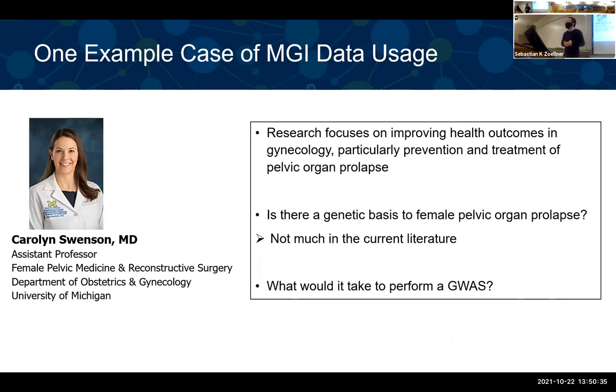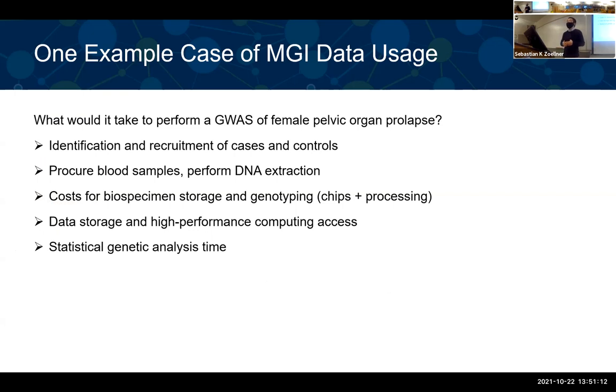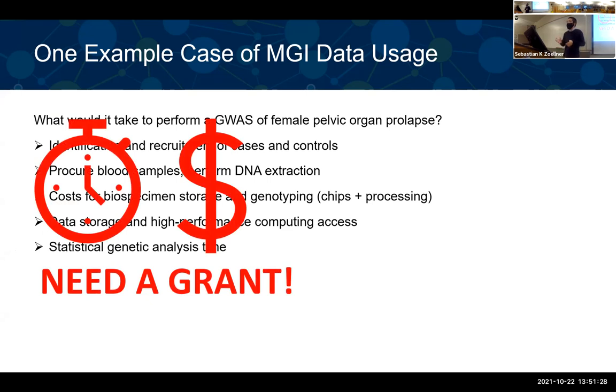The first example is based on Matt's research collaboration with Carolee, whose research focuses on improving health outcomes in gynecology — particularly prevention and treatment of pelvic organ prolapse. She was interested in the genetic basis of female pelvic organ prolapse, which hasn't been well studied. To do this, she would need to perform a genome-wide association study, which is extremely expensive and time-consuming: you need to recruit cases and controls, extract blood samples, extract DNA, run analyses, process genotypes, do imputation — it requires substantial resources and potentially at least one R01 grant.